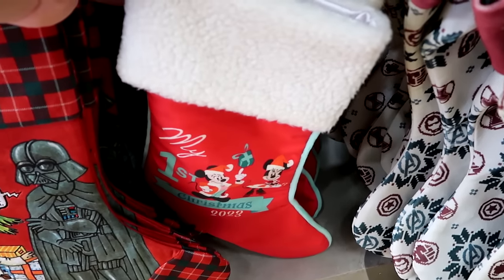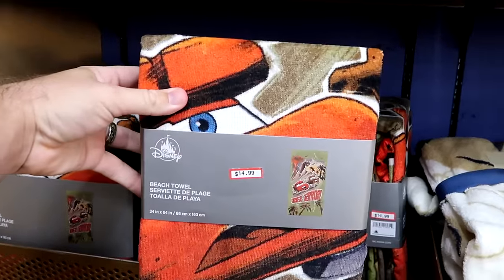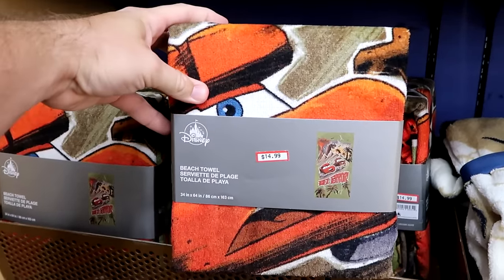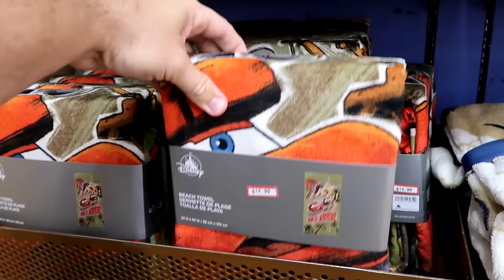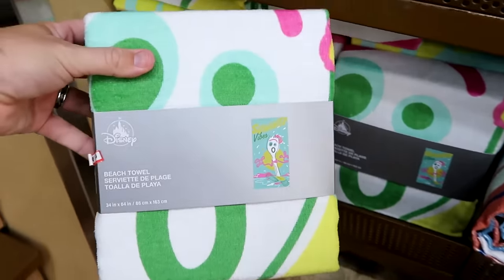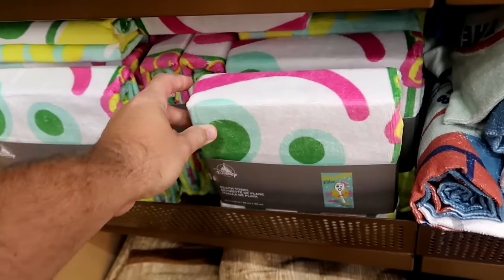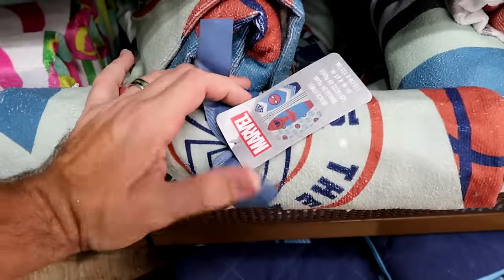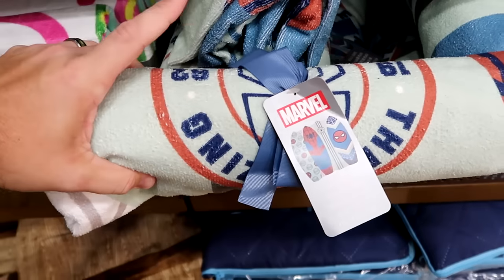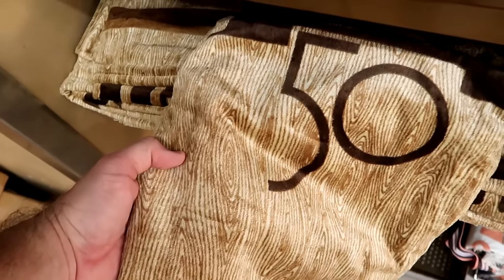'My First Christmas 2023' with Mickey and Minnie is now $4.99. They have a good assortment of Disney beach towels: a Cars one saying 'T-Rex Terror' with Lightning McQueen and Tow Mater is $14.99; a Toy Story one with Forky saying 'Summer Vibes' is $14.99; a rolled Spider-Man surfboard beach towel is $14.99; and a wooden design 50th anniversary Disney Fort Wilderness towel is $15.